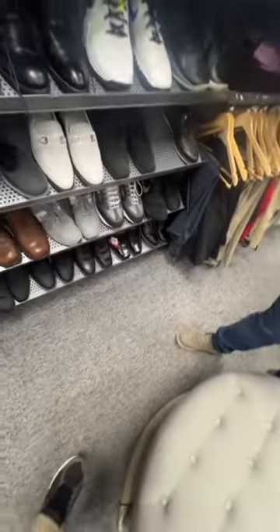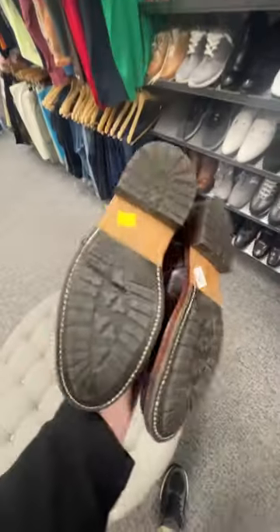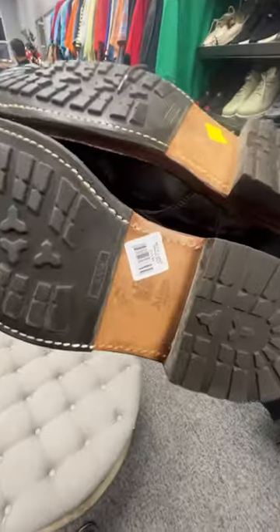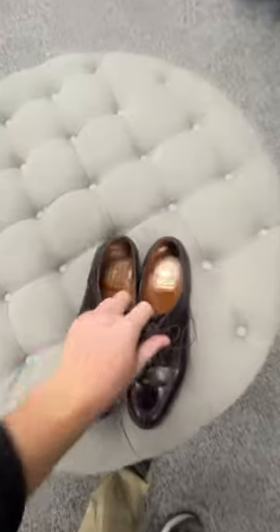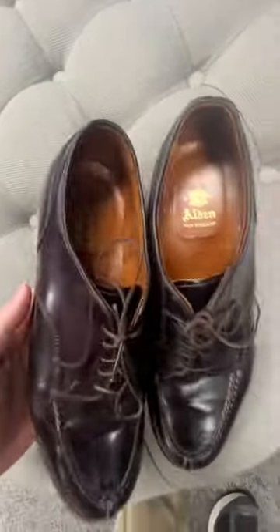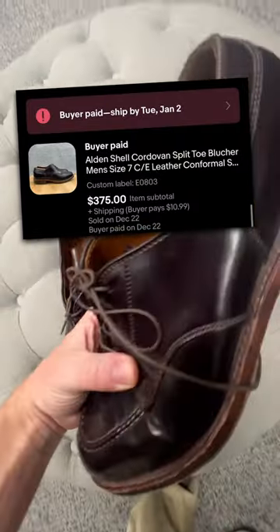I checked out the rest of the boutique section and did manage to come across these Alden dress shoes. I love finding this brand, and these were actually shell cordovan leather, making them even more valuable. They were only $20 at this thrift store. I took them home, cleaned them up, and listed them on eBay, and they sold really fast for $375 plus shipping.